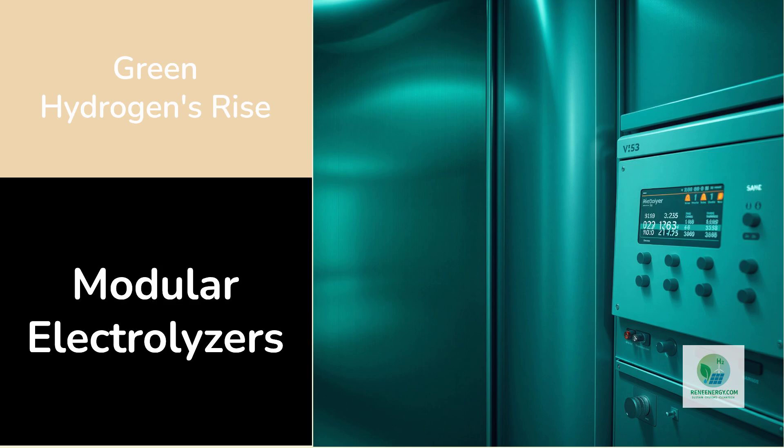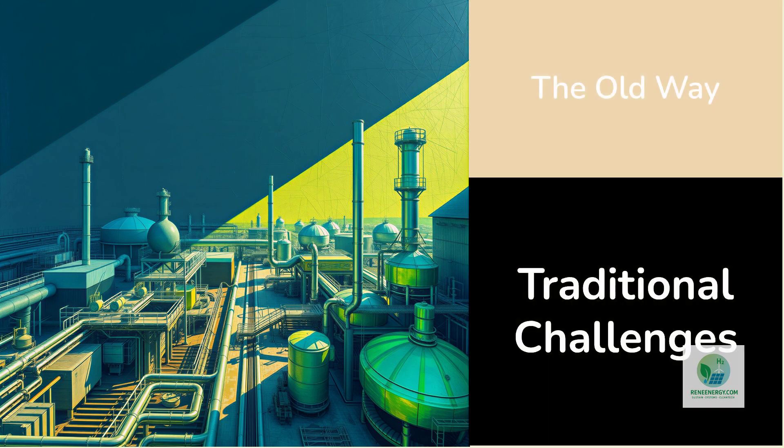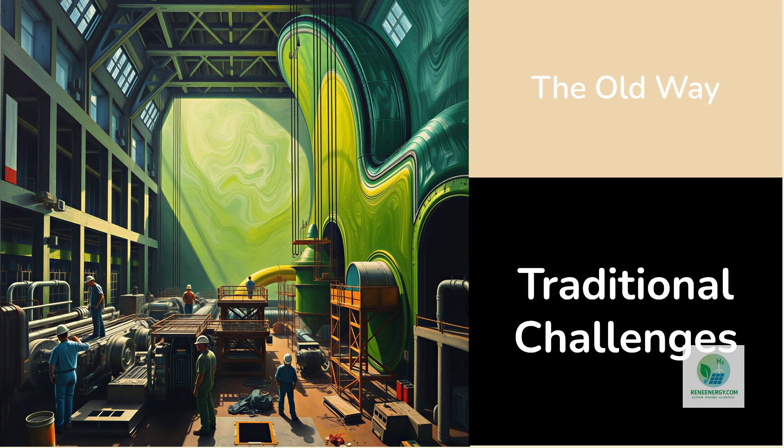This delivery is not just about a single system. It signals a turning point in how hydrogen infrastructure is built and how fast the industry can scale. To understand why modular electrolyzer systems at industrial scale are so important, it helps to revisit the traditional way hydrogen plants were built.